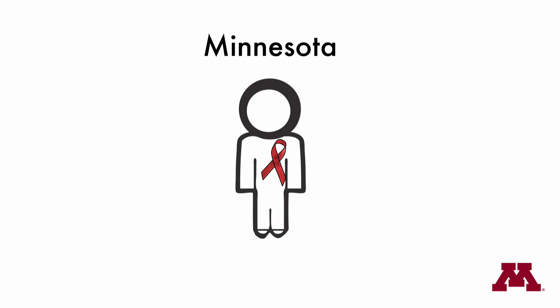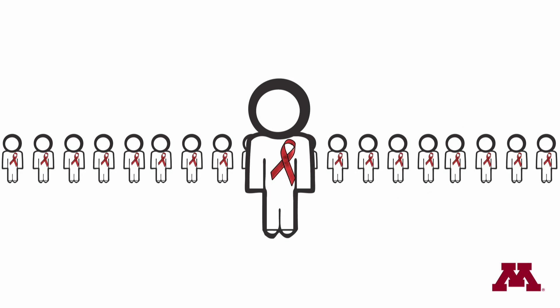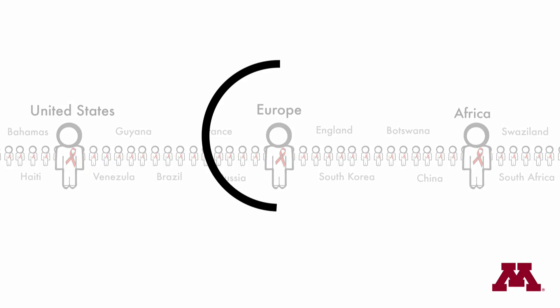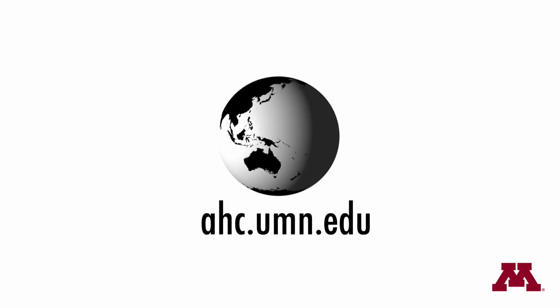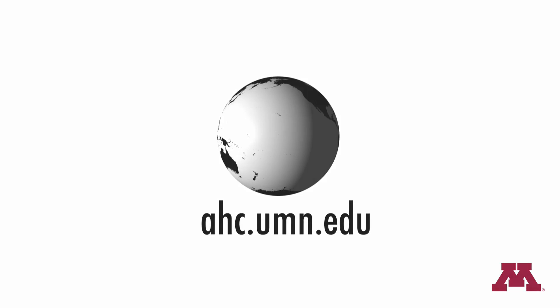Additional testing is underway at the University of Minnesota, and researchers say clinical trials are on the horizon. GML, an inexpensive and widely utilized product, is showing a lot of potential towards the prevention of HIV-AIDS. Visit ahc.umn.edu for updates and further information. The University of Minnesota — driven to discover.